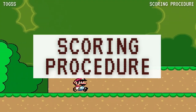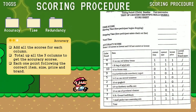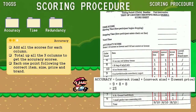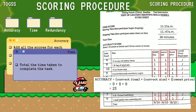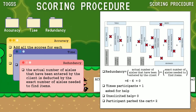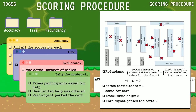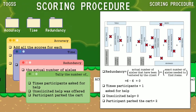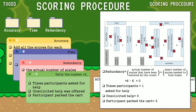Next is the scoring procedure. For accuracy, add all the scores for each column, then total up all three columns to get the accuracy score. For the time score, record the total time taken to complete the task. Redundancy is the actual number of aisles entered by the client minus the exact number of aisles needed to find the items. Also tally the number of times the participant asked for help, when unsolicited help was offered, and when the participant parked the cart.